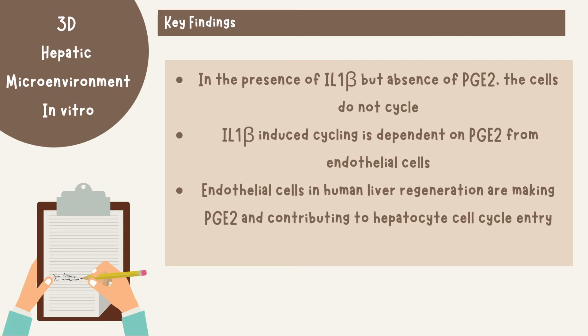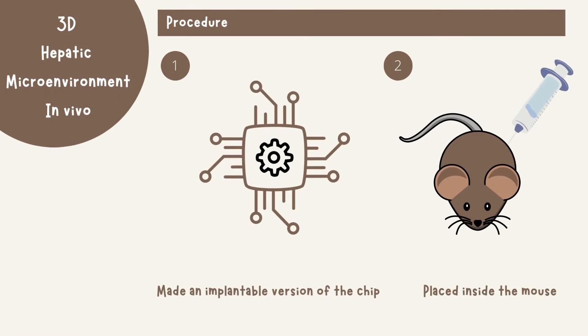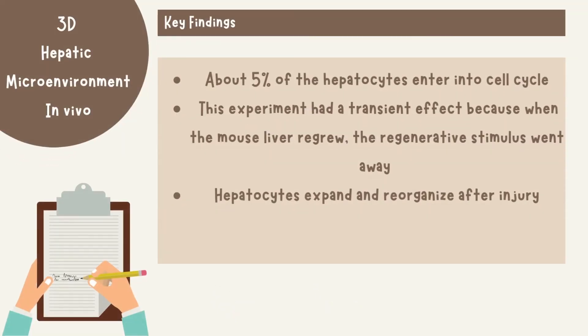IL-1-β-induced cycling is dependent on prostaglandin E2 from endothelial cells, and human liver regeneration involves endothelial cells making prostaglandin E2 and contributing to hepatocyte cell cycle entry. Dr. Bhati and her team also conducted a similar experiment in vivo, making an implantable version of the chip and placing it inside the intraperitoneal space of a mouse. A partial hepatectomy was done, hepatocytes entered the cell cycle, and the liver regrew. About 5% of hepatocytes entered the cell cycle, though the effect was transient — once the mouse liver regrew, the regenerative stimulus went away. They also found that hepatocytes expand and reorganize after injury.